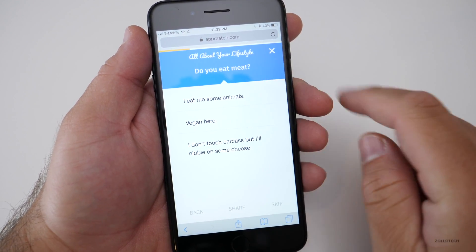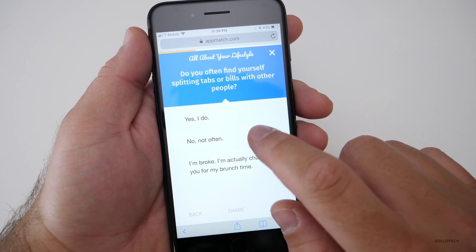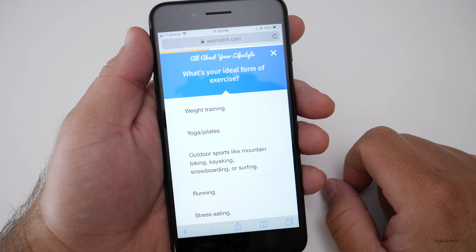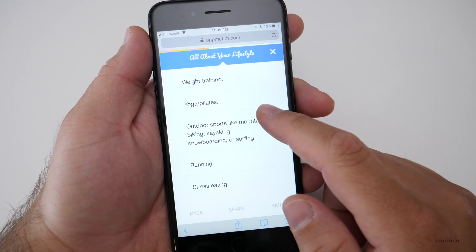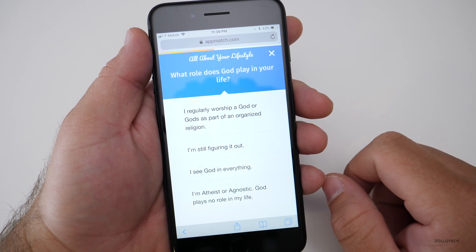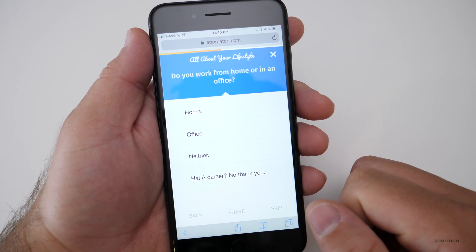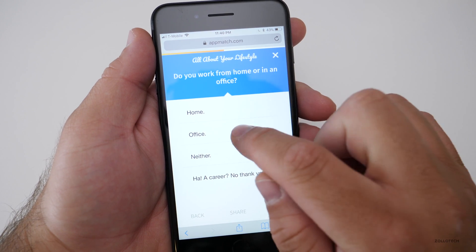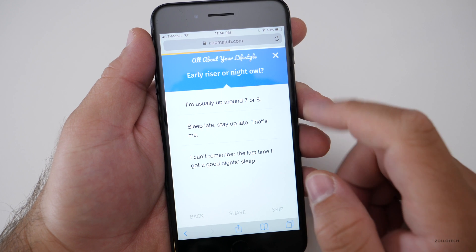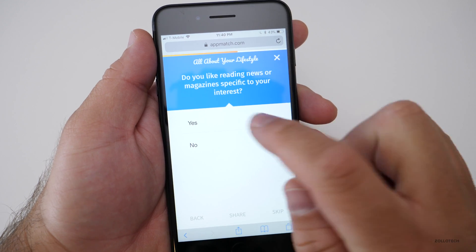Do you eat meat? I eat some animals. Do you often find yourself splitting tabs or bills with other people? No. Is a car your primary mode of transportation? Yes. What's your ideal form of exercising? What role does God play in your life? Do you work from home or in an office? Kind of both, but we'll say office for now. Early riser or night owl? Kind of both. Do you like reading news or magazines specific to your interest? Yes.